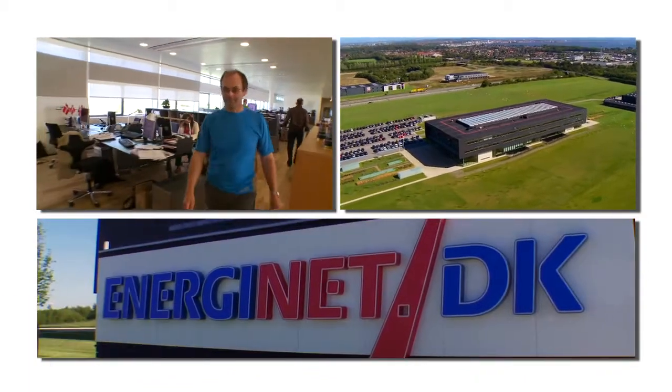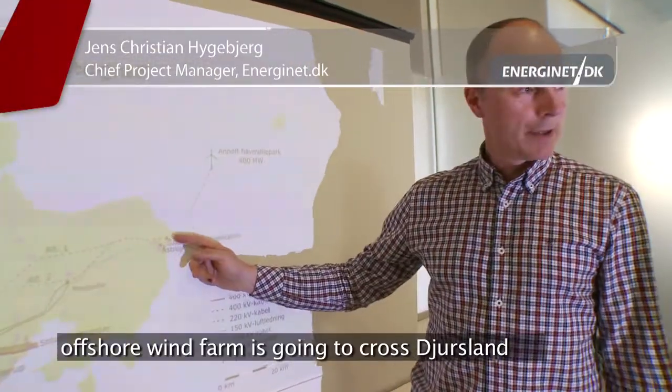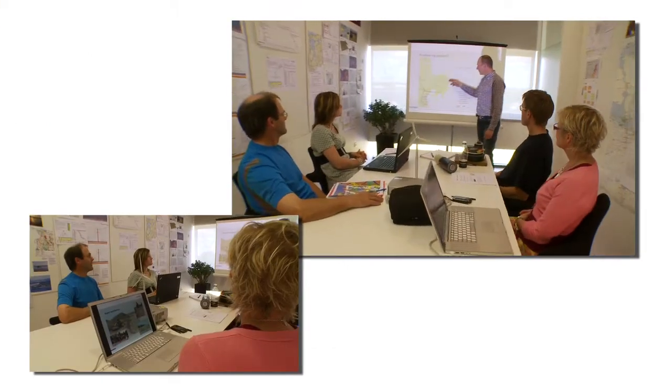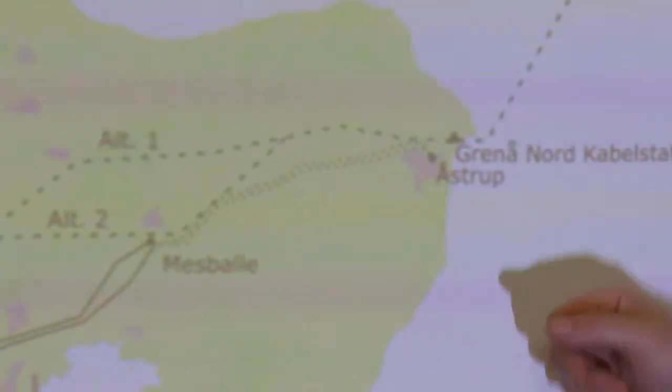Connecting an offshore wind farm to the power system is a very extensive task. It involves a lot of authorities, organisations, and also the general public. Usually it takes five years to plan, construct, and connect the offshore wind farm to the existing power system.